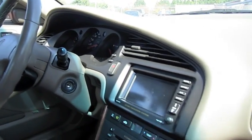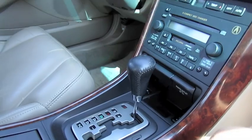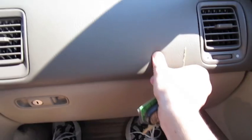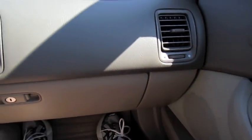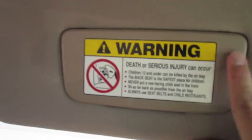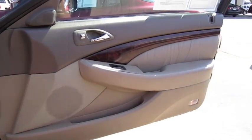It's a very stylish car. Everything's got a nice soft touch to it. And the same door treatment.